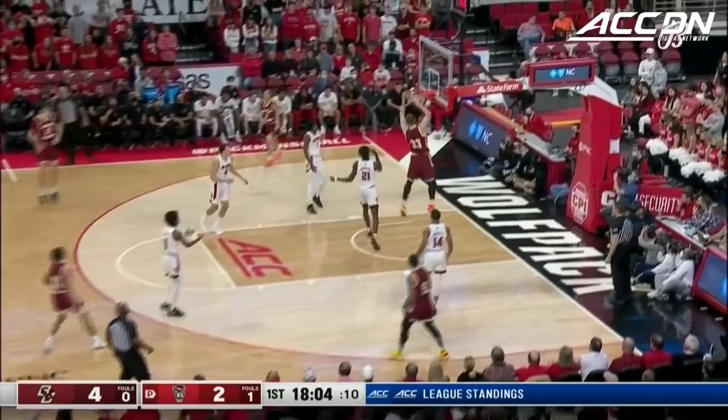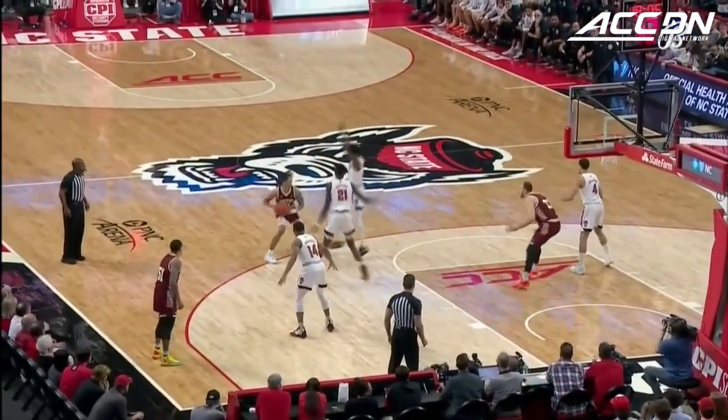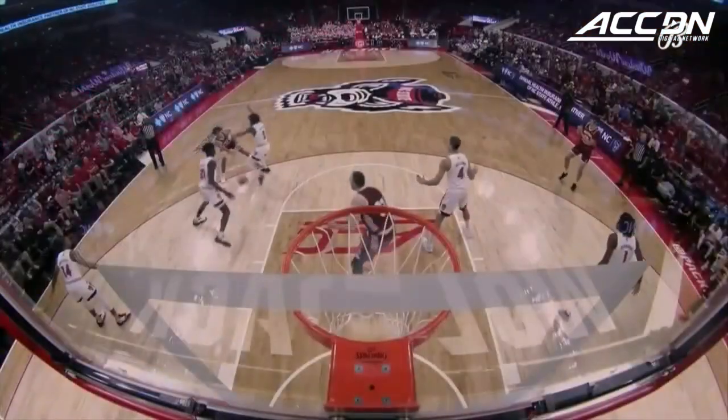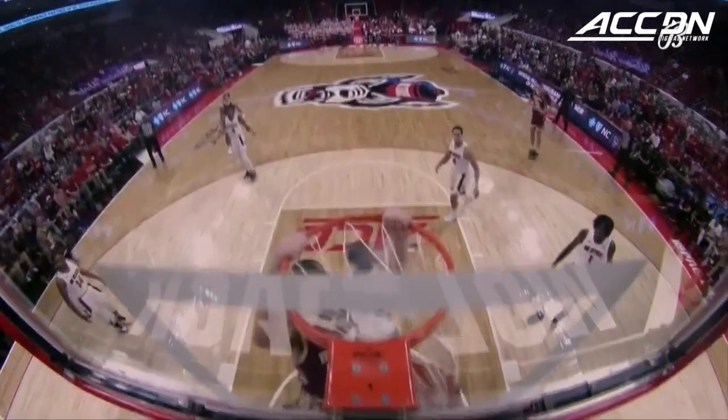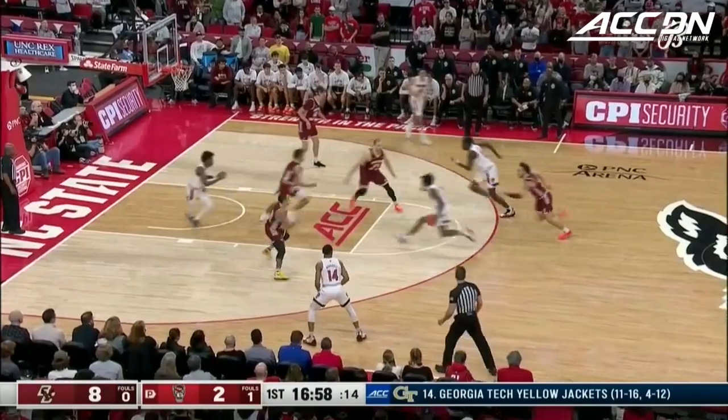Ashton Lankford with the bounce pass, and there's another bucket — this time it's James Karnick. Pretty good offense right here. You see Hellums with just a little pass, but there was really nobody in there. Everybody lifted outside on the three-point line. Karnick had all sorts of room to work.